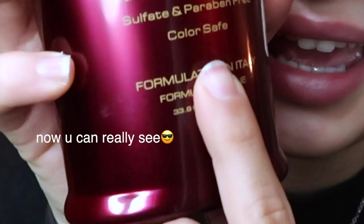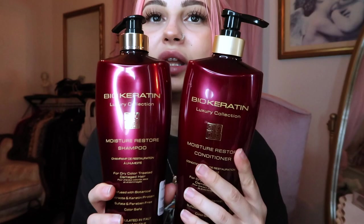I got this Bio Keratin Moisture Restore shampoo and the same brand's conditioner — Moisture Restore Conditioner — for dry, color-treated, damaged hair. My hair is colored, definitely damaged from all the bleaching, and gets really dry. This is infused with botanical extracts and keratin protein, it's sulfate and paraben free, color safe, and formulated in Italy — so I feel really bougie. They had the same one in pink packaging, but I went with this 'luxury collection' one because it looks more luxe, and the scent is actually really nice — not that awful mint that sulfate-free ones usually smell like.